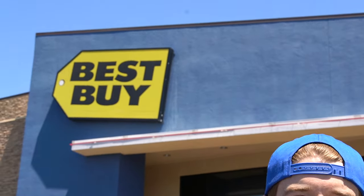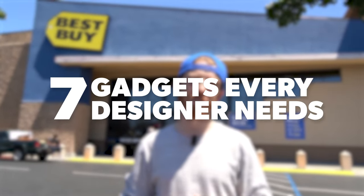Hey guys, this is Adrian Boiselle and today I wanted to make a new and fresh video. I feel the need to spend some money — I wanted to do some retail therapy — so I'm coming here to Best Buy today to shoot a new video: seven gadgets that every graphic designer needs.